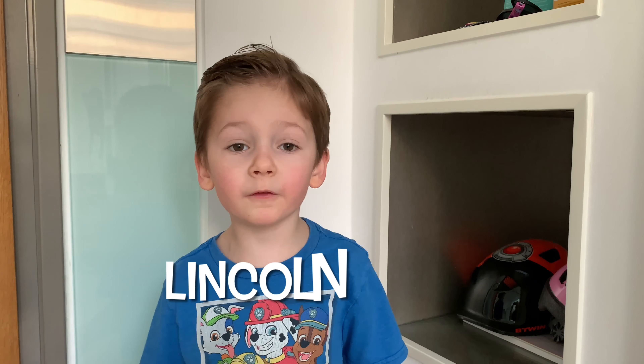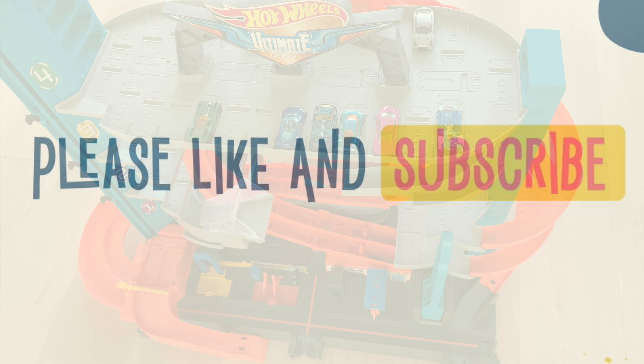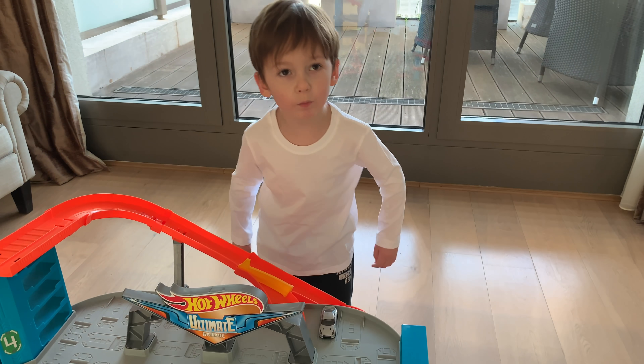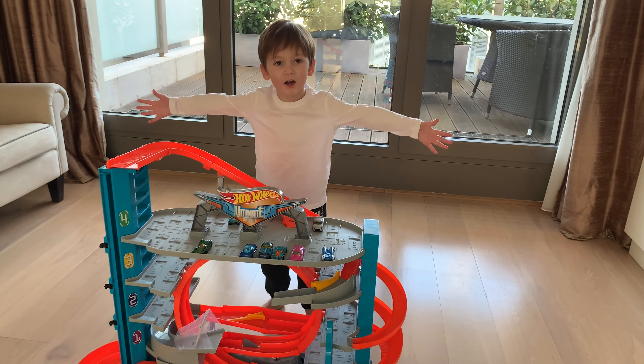There we are! Lincoln's Super Fantastic Toy Review. Welcome to our Super Fantastic Toy Review! If you want to see more awesome videos, hit the subscribe button down below. Hey! Where's Lincoln? Hello everyone!